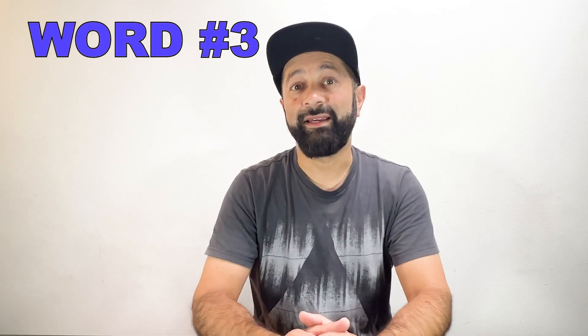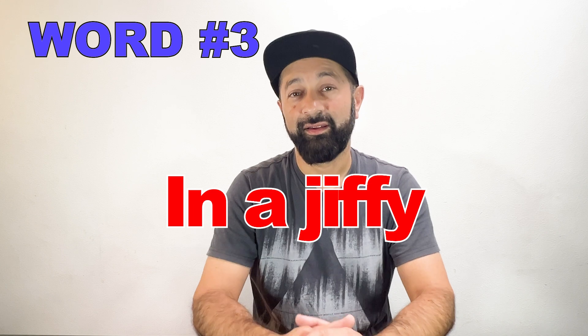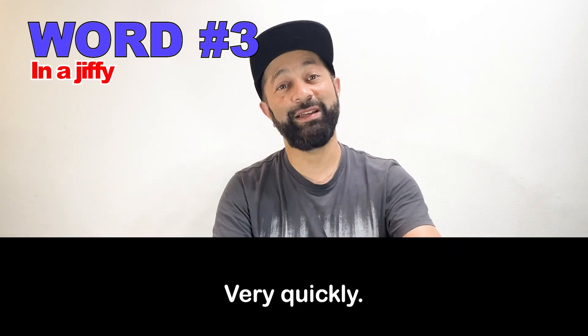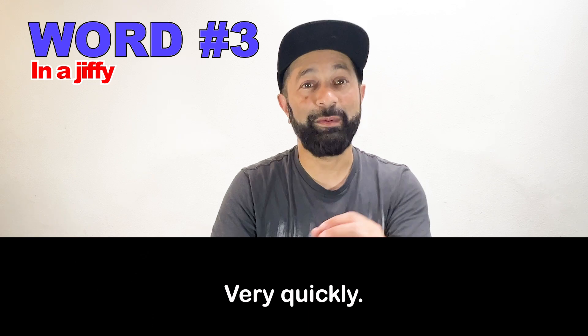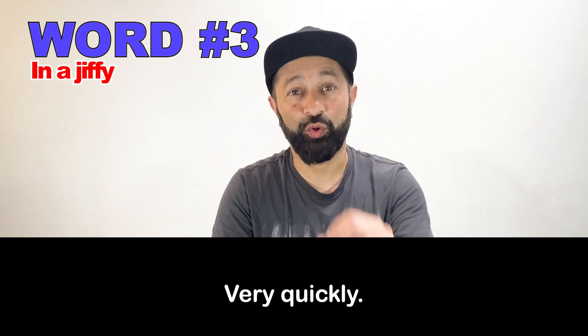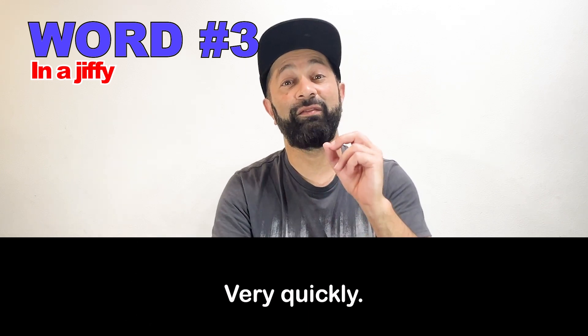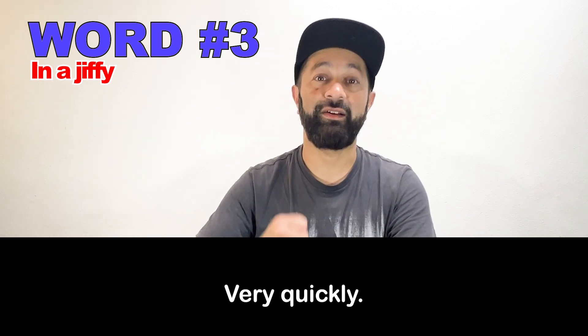Number three: in a jiffy. The waiter says, 'I'll be back in a jiffy.' This means I'll be back very quickly. So in a jiffy means very quickly.